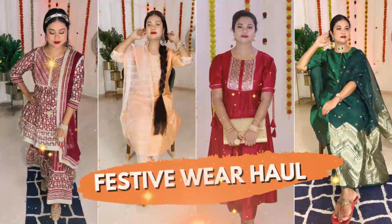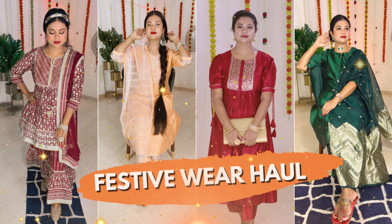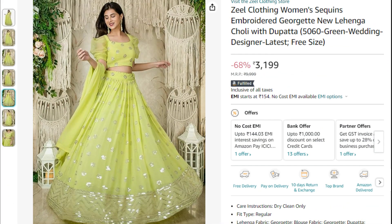Since the upcoming bigger festivals like Durga Puja, Ganpati, Karvachauth, Diwali, etc. call for richer, darker colors and heavier fabrics, I usually opt for lighter shades and easy breezy styles for Raksha Bandhan.